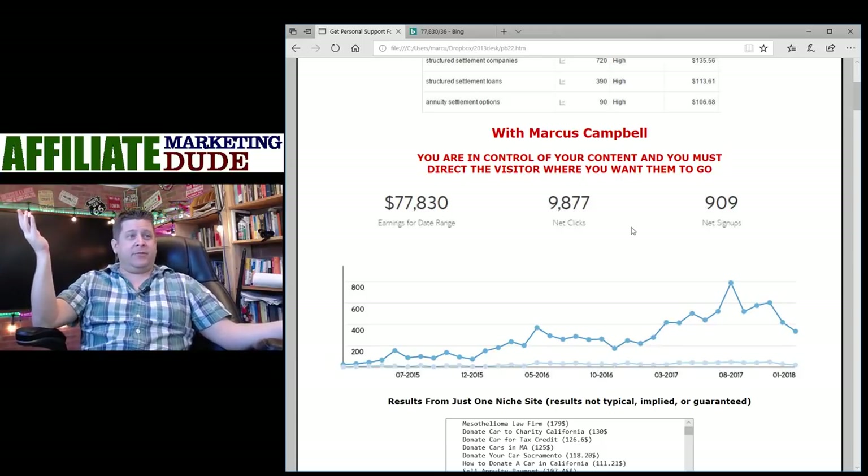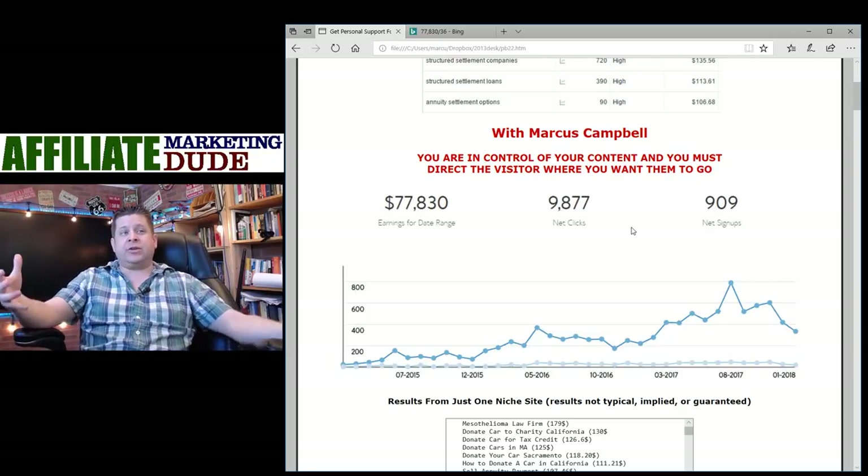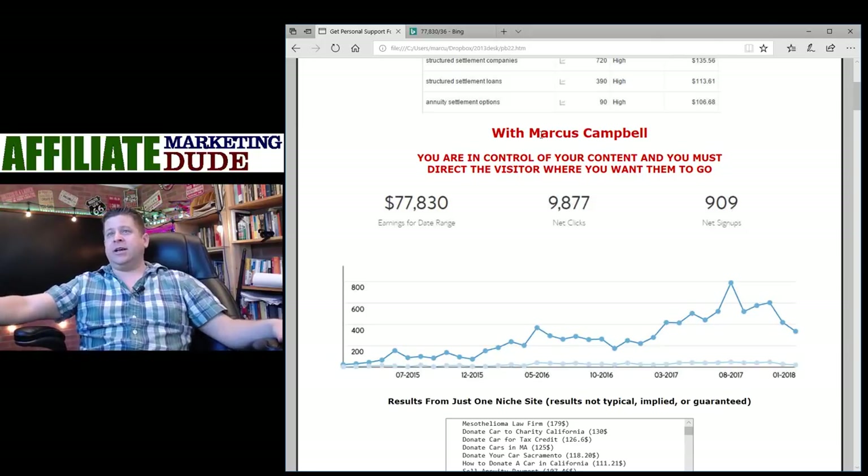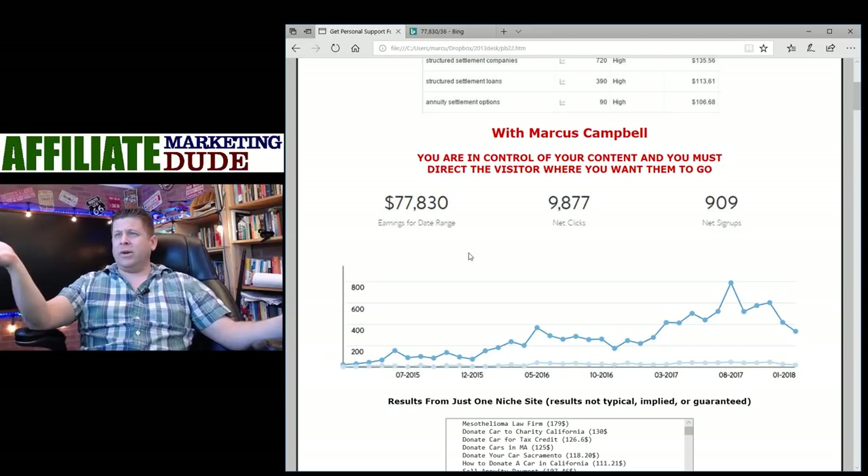Almost $78,000 on one site — results are not typical, implied, or guaranteed. Most people who learn this stuff never end up doing anything with it, so do yourself a favor: do something with it. It's not that hard — you just have to be consistent. We're averaging about $8 per click on that site. If you knew you could get $8 a click, how much would you pay for traffic?